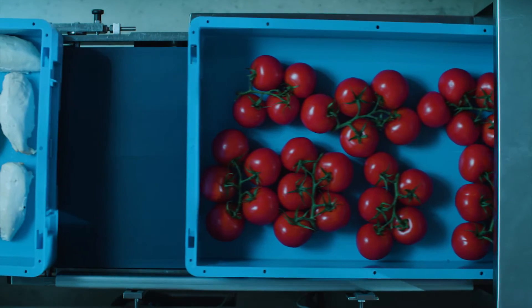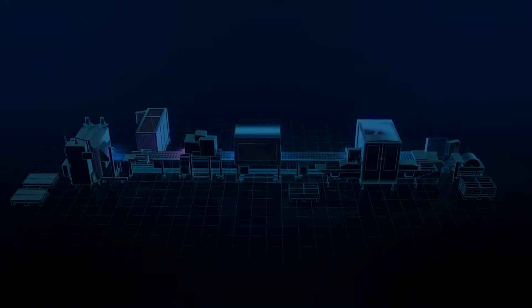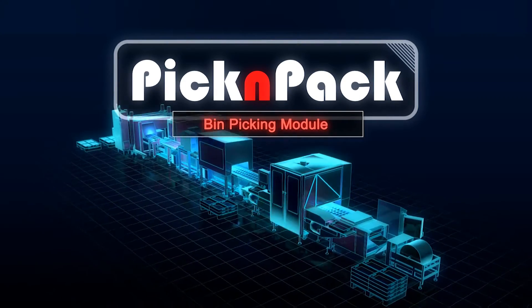Natural products have an inherent variation in appearance and are often very fragile. No wonder such products are usually handled by humans. Pick and Pack offers solutions to handle food with a robotic system.